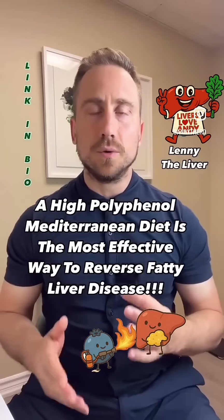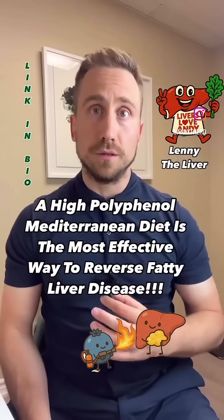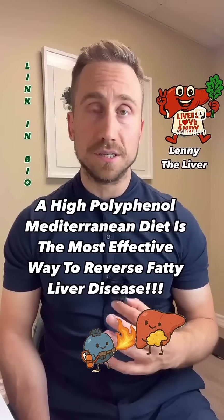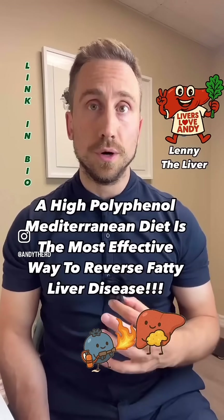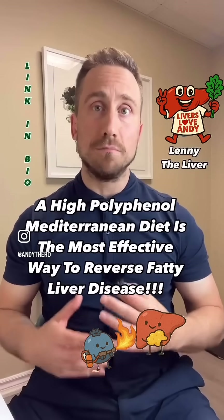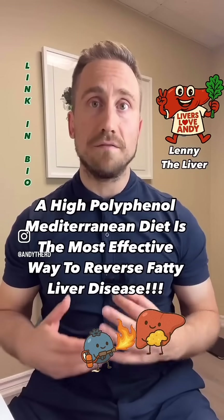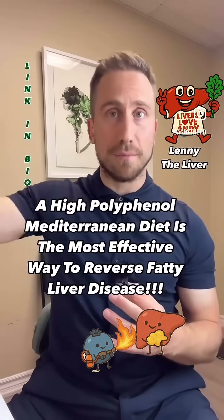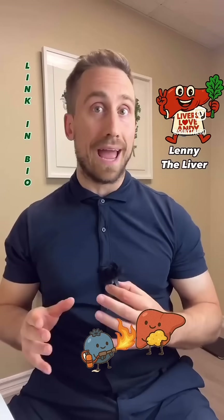Hey everyone, if you would like to learn how to use nutrition to reduce the amount of fat stored in your liver and help reverse fatty liver disease, today's video is for you. In my practice, I use the Mediterranean diet as the most effective evidence-based way to help with fatty liver disease. If you don't know what the Mediterranean diet is, check the link in my bio — I'm going to teach you how to do it.